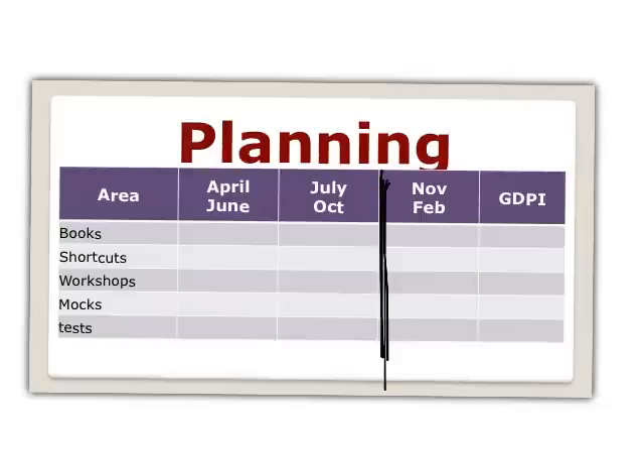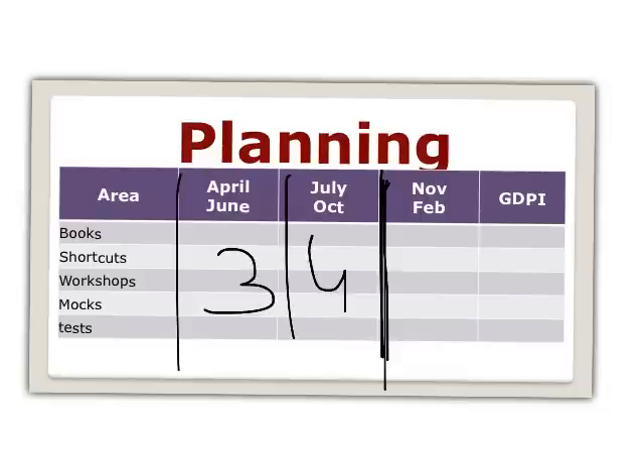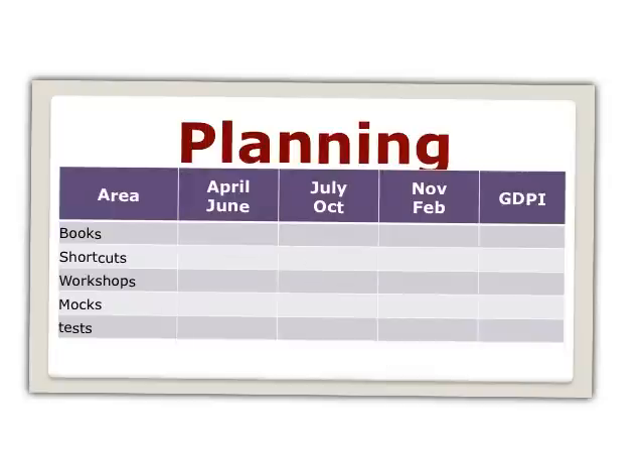Right now the focus should be on CAT because October end or November first week will be the CAT exam. CAT dates change every year — last year was November mid, the year before was October end. I'm expecting October end to November first week to be the CAT exam, so we have exactly seven months remaining.